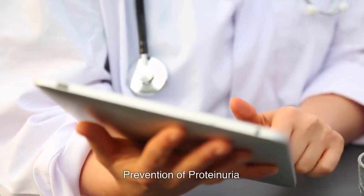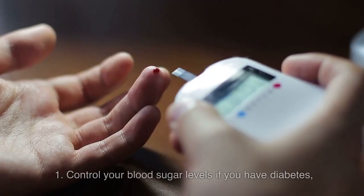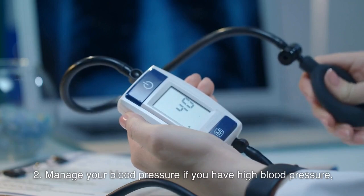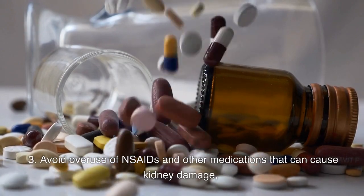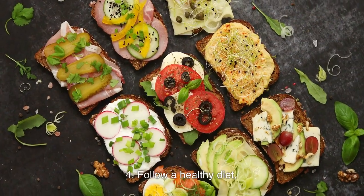Prevention of Proteinuria. There are several steps you can take to help prevent proteinuria: 1. Control your blood sugar levels if you have diabetes. 2. Manage your blood pressure if you have high blood pressure. 3. Avoid overuse of NSAIDs and other medications that can cause kidney damage. 4. Follow a healthy diet.